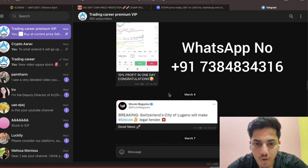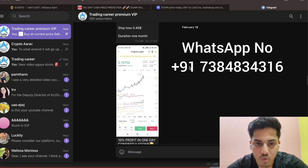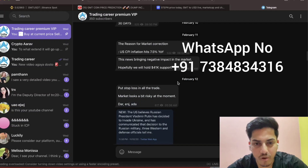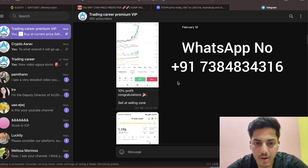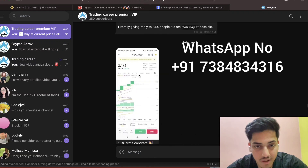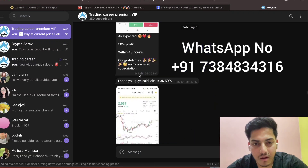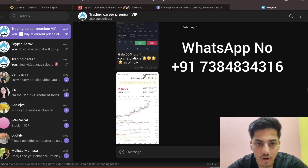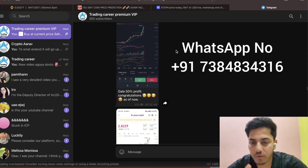In this group I discuss when to buy, when to sell, exact entry and exit prices. We've made 10% profit back to back in this group. We also got 50% profit within 48 hours from LucaCoin, and 50% from GALA. If you want to make money, join this subscription. This is my WhatsApp number.